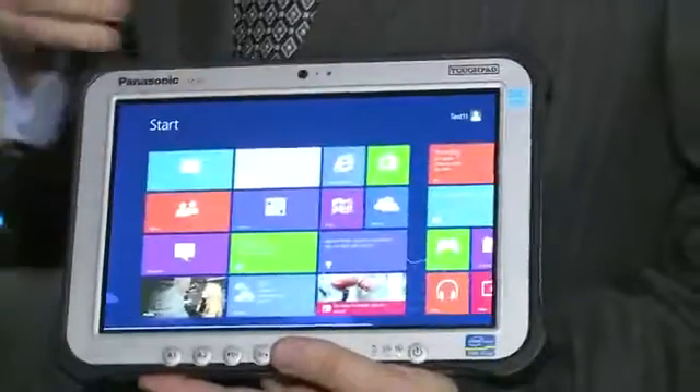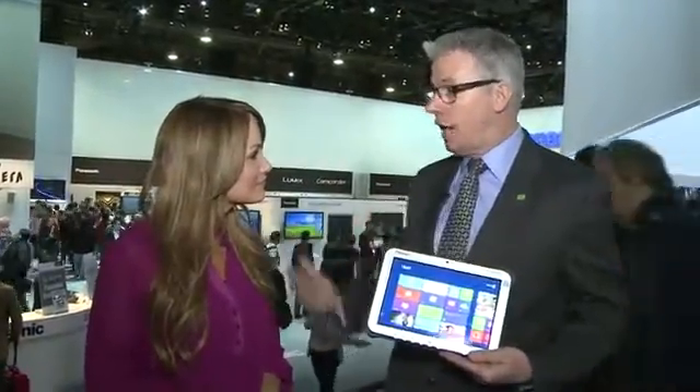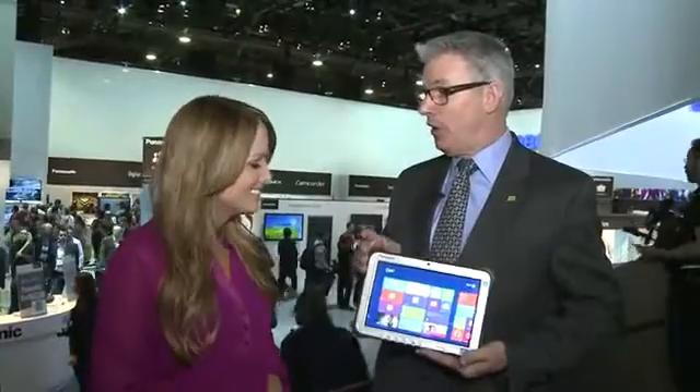I'm here with Kip Walls from Panasonic. Tell me about the Toughpad. Today we're announcing the Toughpad FZ-G1. It's our new Windows 8 Pro-based rugged tablet. It's very thin, very light, but also very rugged. It has a sunlight-viewable display, and you can use it in all kinds of environments — hot weather, cold weather, rain, dust — you name it, this machine's going to hold up.